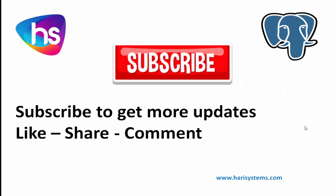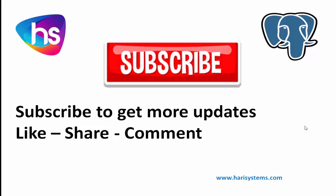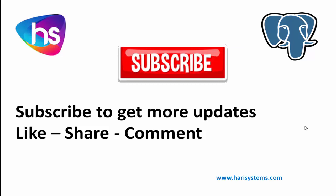Thank you for watching this session. Please subscribe, like, and watch more videos. Feel free to comment with your views regarding this topic. Thank you.